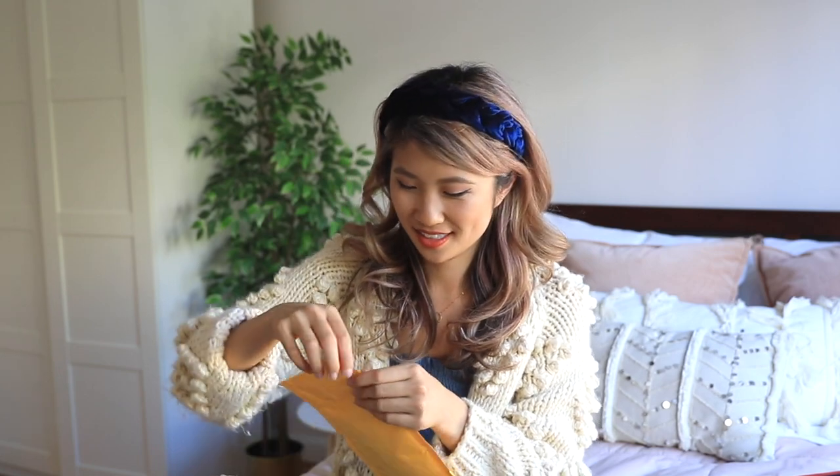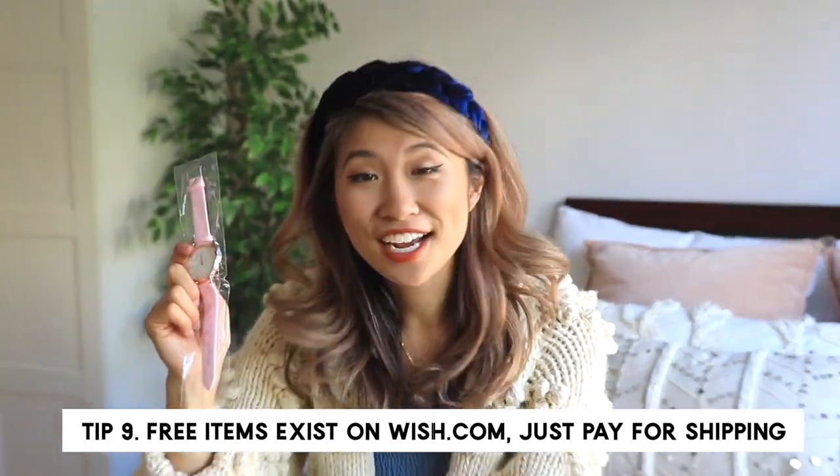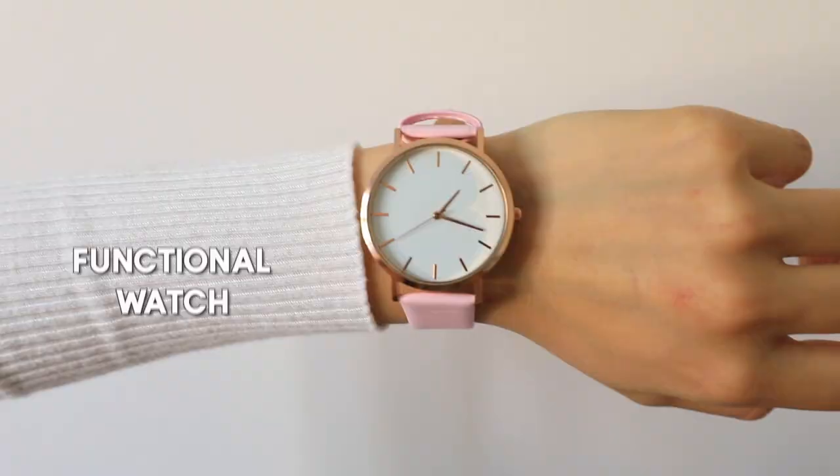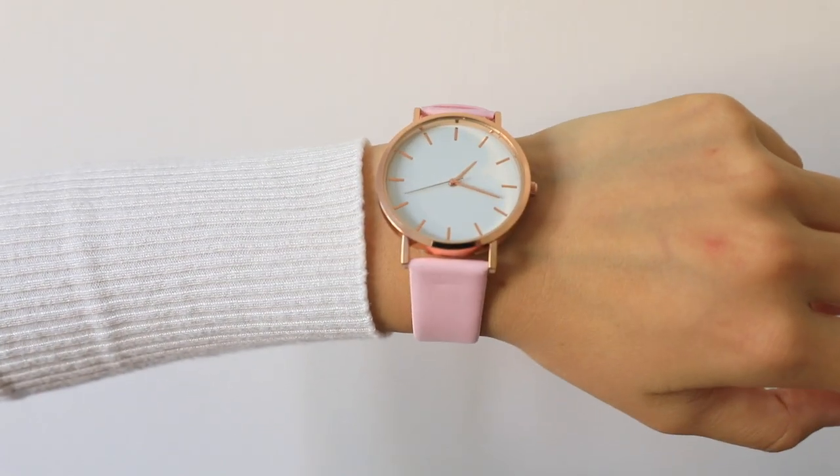This watch was free — free 99 — and I didn't even have to pay for shipping. This is the 'hot women luxury fashion dress quartz watch,' and comparing it side by side with another watch, it is pretty accurate.